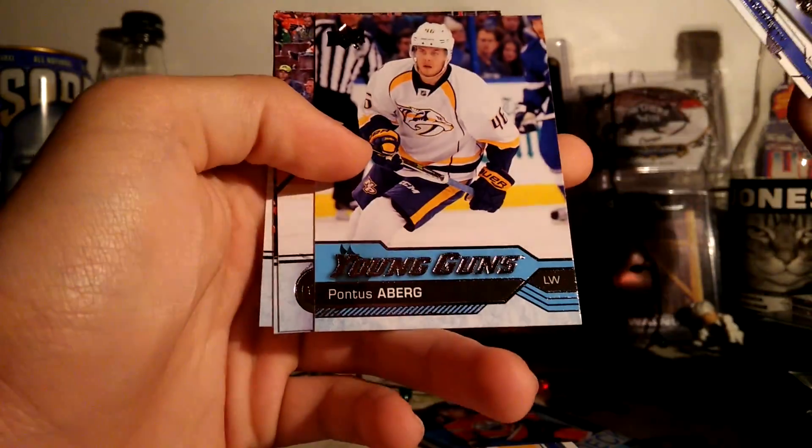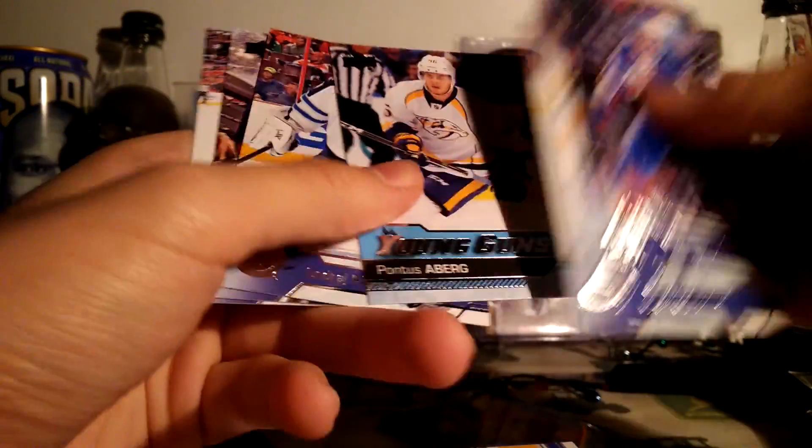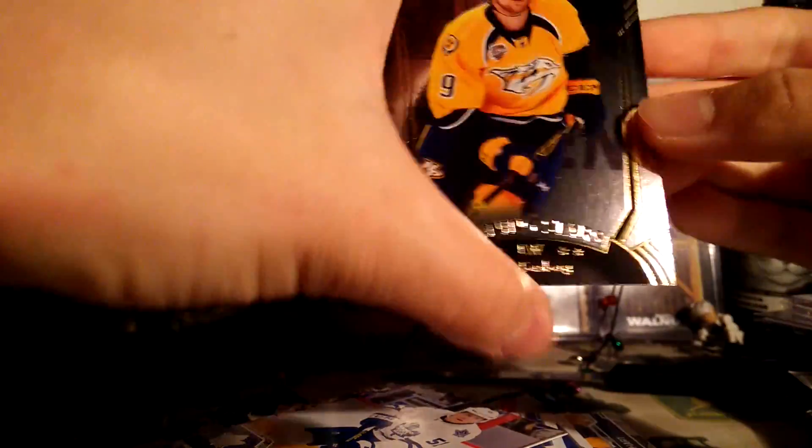Young gun of Pontus A. Berg. Not really sure who this guy is. And last pack — Shining Stars of Philip Forsberg.